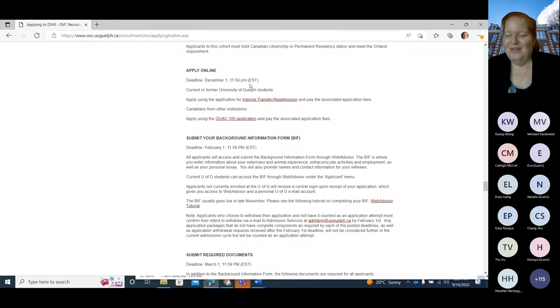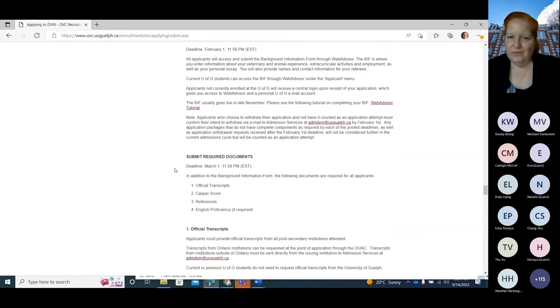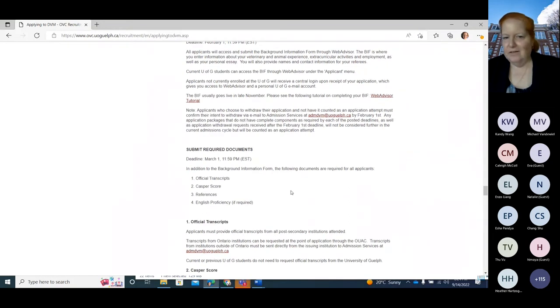The third deadline is March 1st for the other documents — that's when we ask for your official transcripts. You'll also need references, and if you weren't educated in English, you need to do an English proficiency exam.